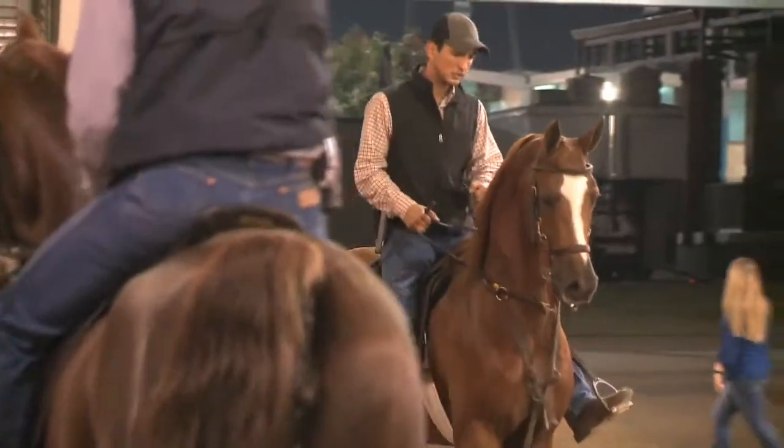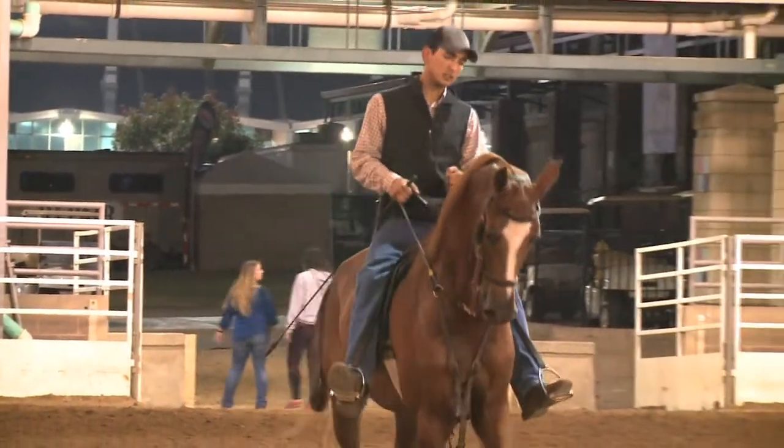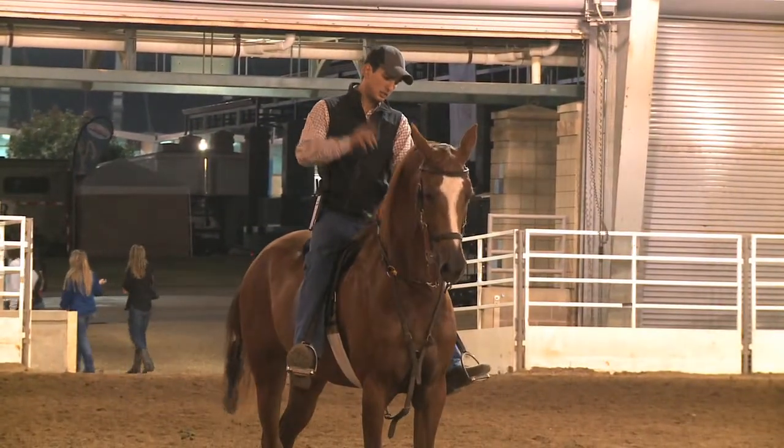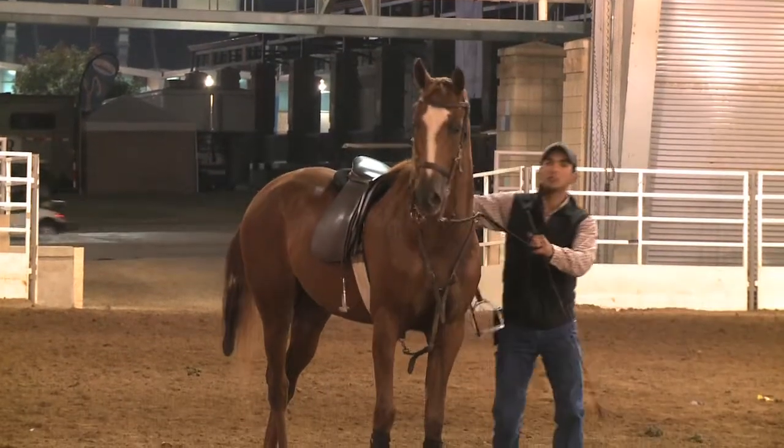On a daily basis, using the D-rings on the saddle, they really hold up. The saddle is very durable and it's just made with a lot of quality, so it helps me day in, day out — working in the saddle where it just holds up.